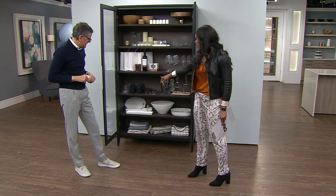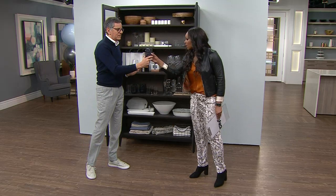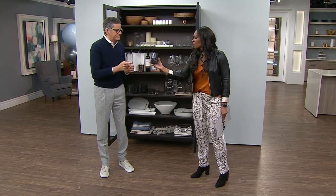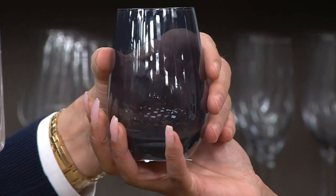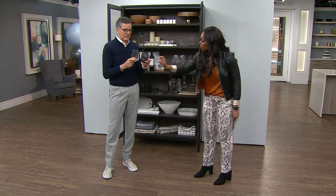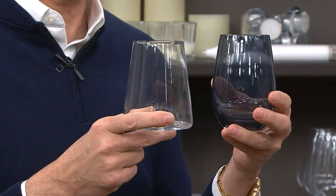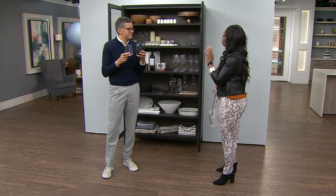Are those blue stemless glasses down there? They're gorgeous! What's great about stemless glasses is you don't necessarily have to separate white wine and red wine glasses — you can just have a whole bunch. They can be for water, juice, wine, or anything. So now you've got your party pantry — go invite people over and have the party!